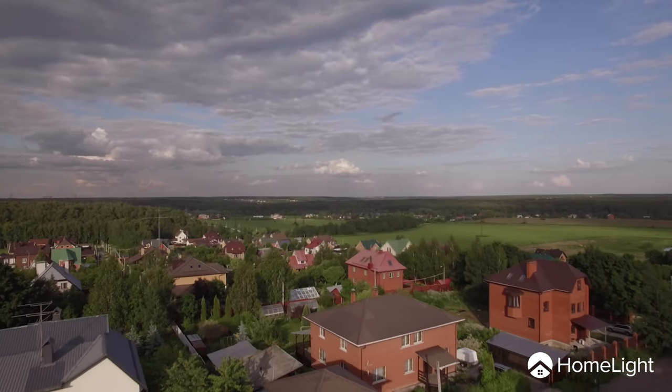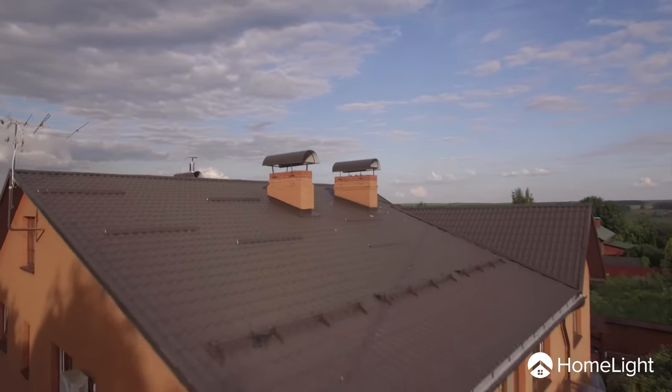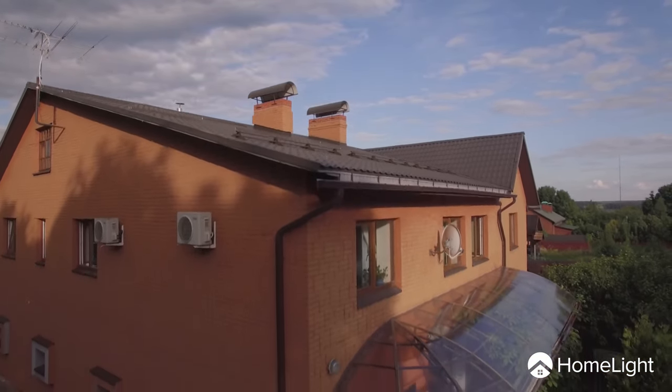If you've got a brick house, trust us, you'll want to flaunt it. Brick has a warm, sturdy charm that buyers love, but if your curb appeal is lacking, these clay blocks won't guarantee a successful sale. Here are three ways to enhance your curb appeal to make buyers swoon over your charming brick house.